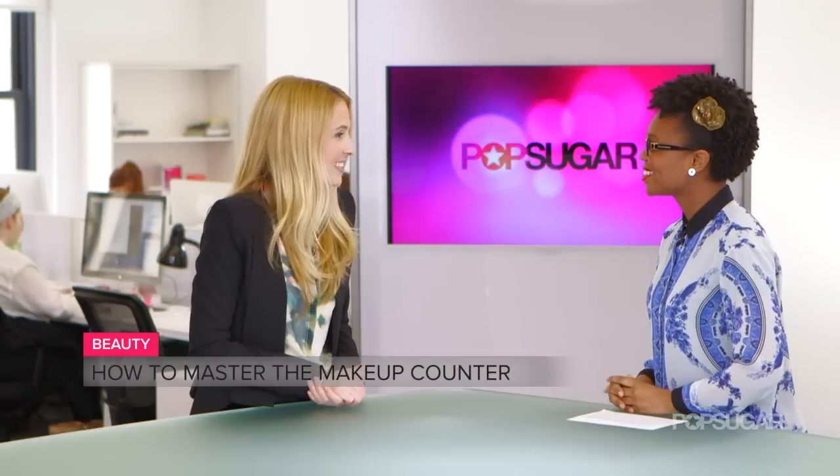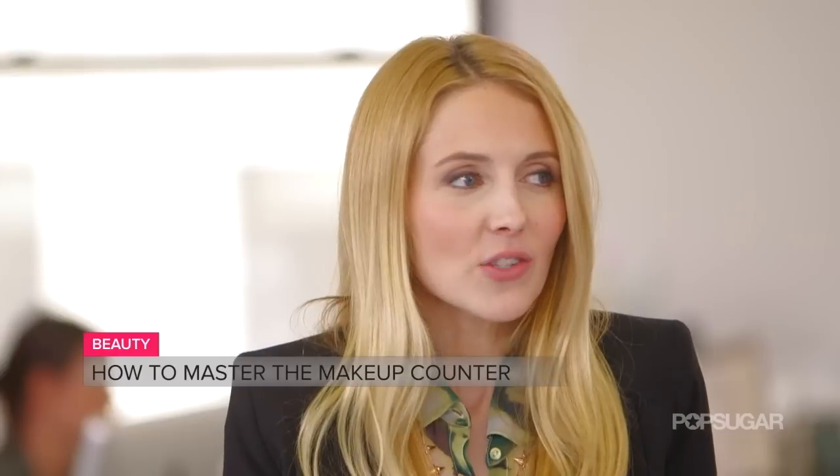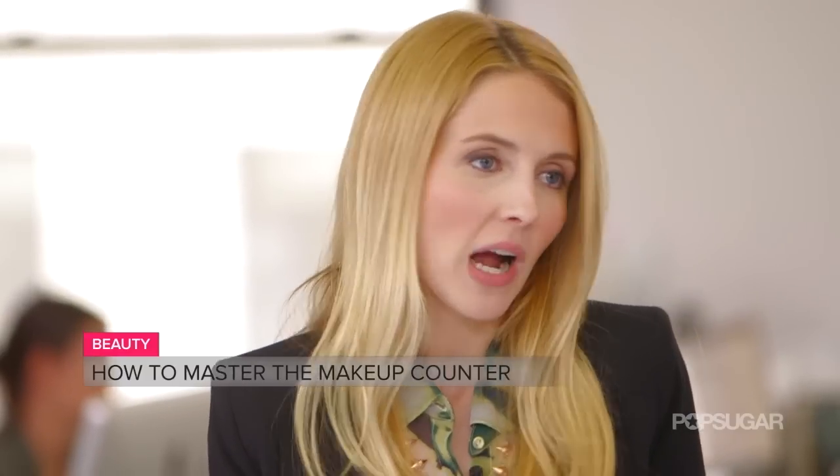Hi, I'm Ally Miriam. When you go to the beauty counter at the department store, there are a lot of questions that naturally occur. Do you buy the sample? What do you sample? PopSugar beauty editor Jessica Krul is here today to give us some insight as to how to navigate this tricky place. So what products do you recommend people actually try at the beauty counter?